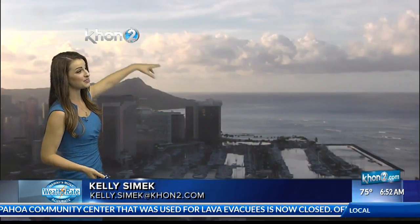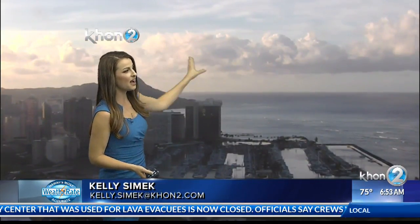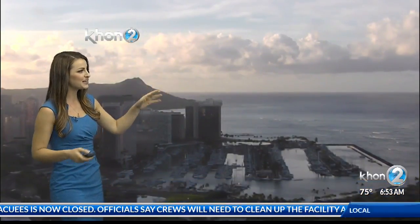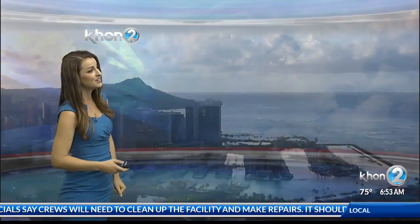Here's a gorgeous shot out towards Diamond Head, and you can see live out there, blue skies, some low-level clouds, and overall it looks like the low-level clouds are already starting to thin out, and we're going to continue to see that throughout the day, so it's mostly sunny skies that we're going to be left with.